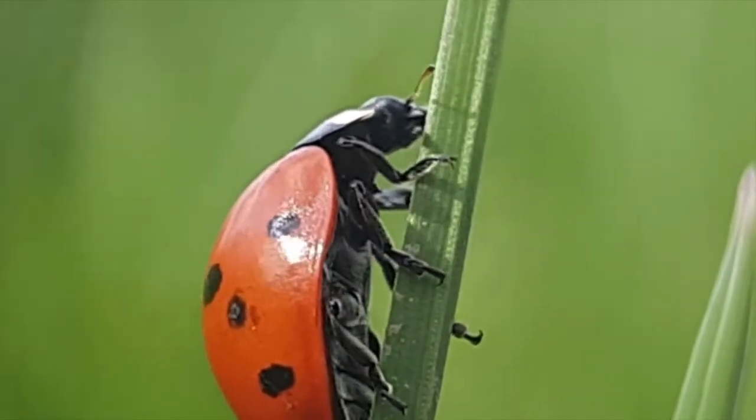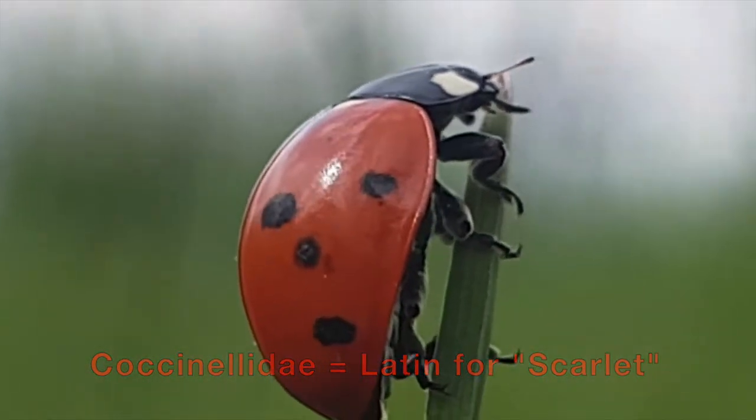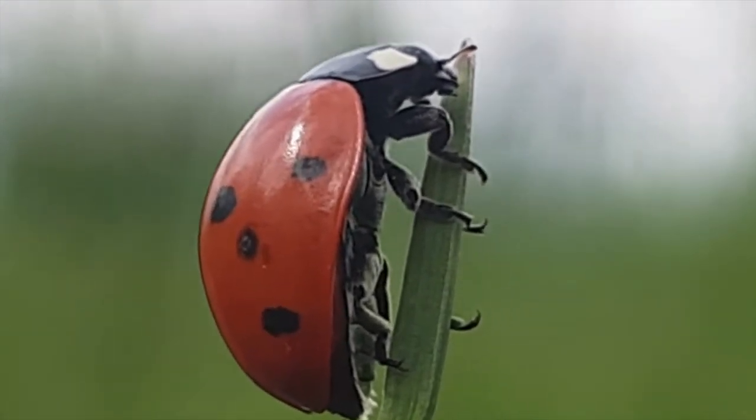For the sake of this video, we'll just call it the ladybug. The ladybug is part of the Coccinellidae family, coming from the Latin word for scarlet. They get this name because of their beautiful shade of red, although they come in many different colours and patterns.